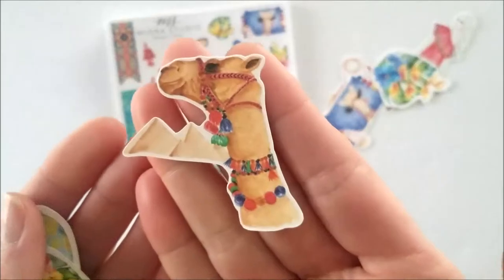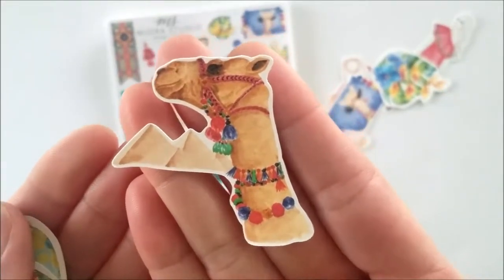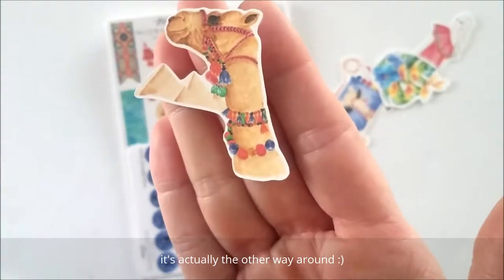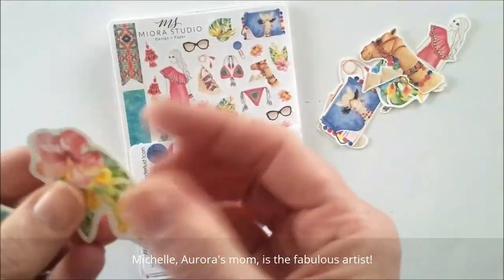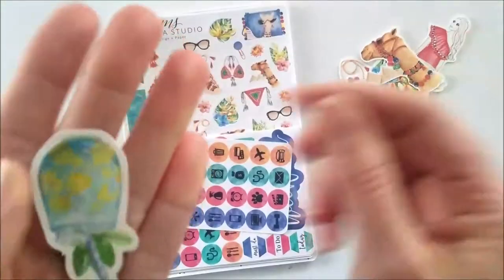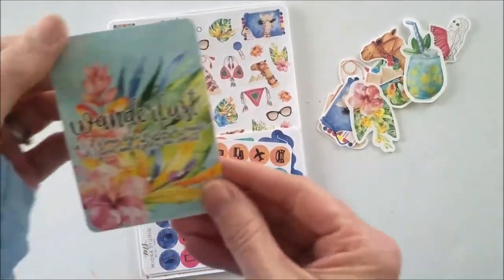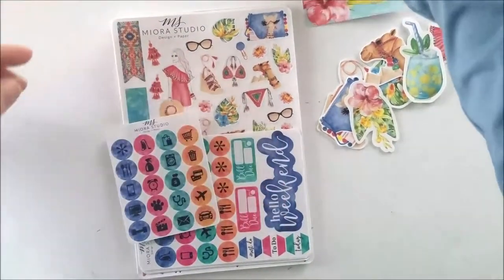Each one of these stickers and ephemera is hand-drawn and painted by Michelle's mother, whose name is Aurora — so 'My Aura Studio' is the name. Everything is hand-drawn and then digitized, of course. I'm just going to do a few close-ups of some of these die cuts. Very talented!